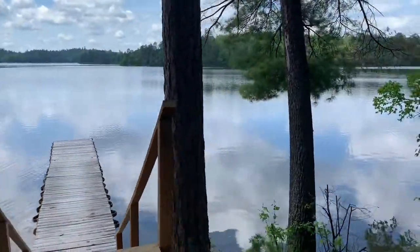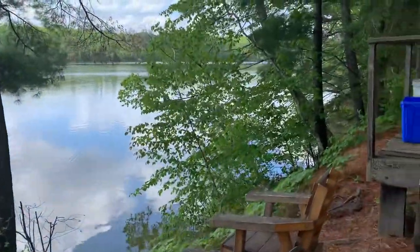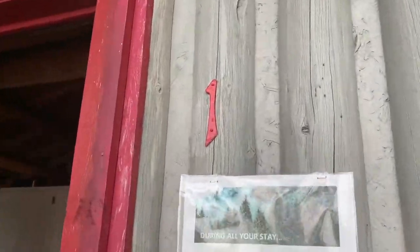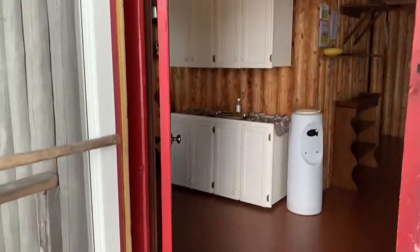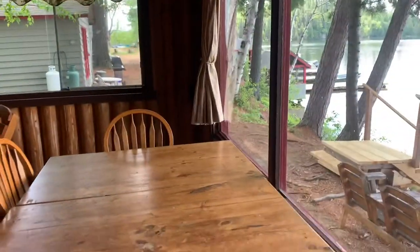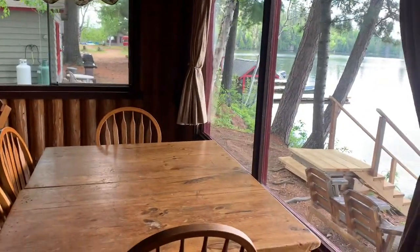Take a look at cabin one. You enter a beautiful porch door and we'll just show you the right hand side. This is your kitchen — you can see right there that when you're eating, you're looking right out the window.